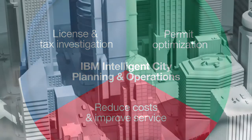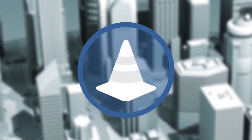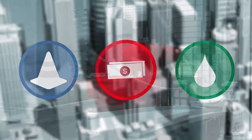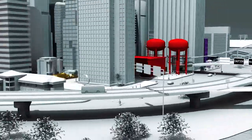Cities will always face the challenges of growth and time, but IBM can help streamline service delivery, optimize resources, and manage costs. By partnering with IBM, city leaders around the world are making their city a smarter city.